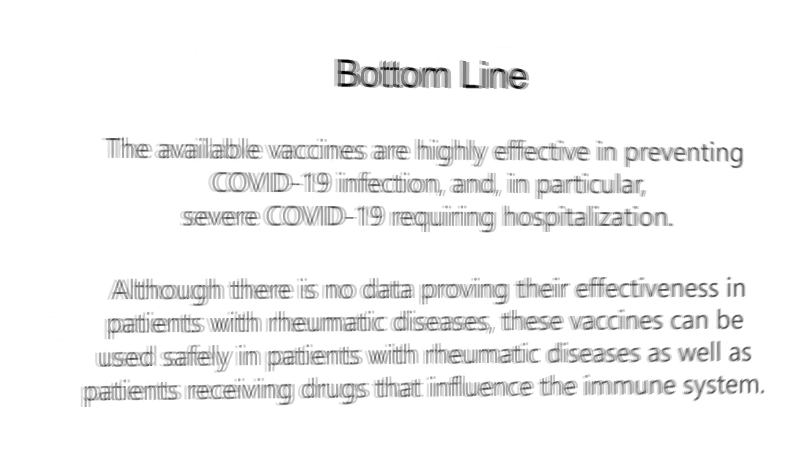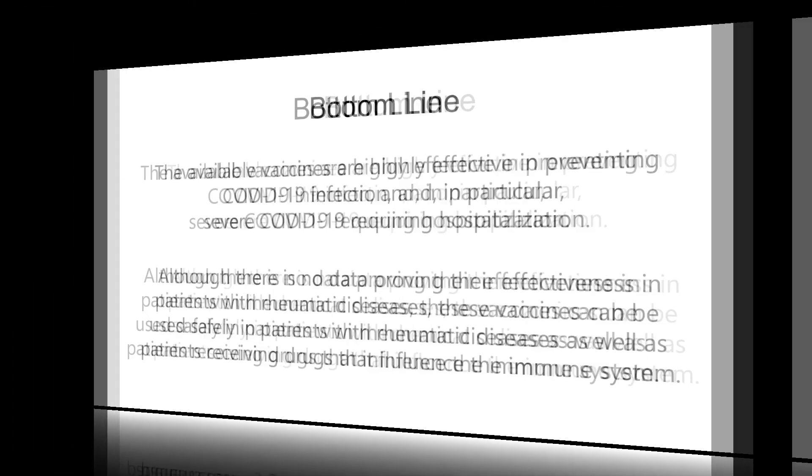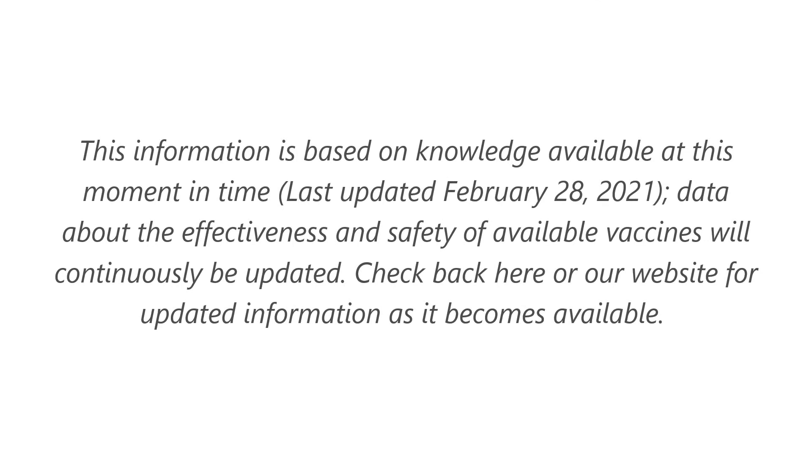The bottom line: the available vaccines are highly effective in preventing COVID-19 infection and in particular severe COVID-19 requiring hospitalization. Although there is no data proving their effectiveness specifically in patients with rheumatic diseases, these vaccines can be used safely in such patients, including those receiving drugs that influence the immune system. This information is based on knowledge available at the end of February 2021, and data will continuously be updated here and on the website as it becomes available.